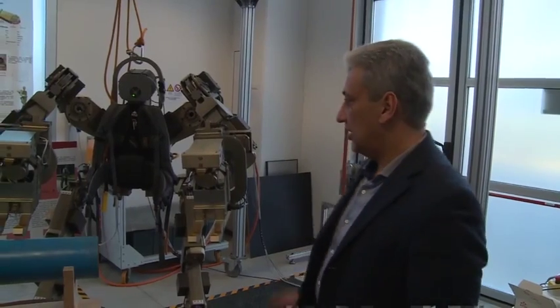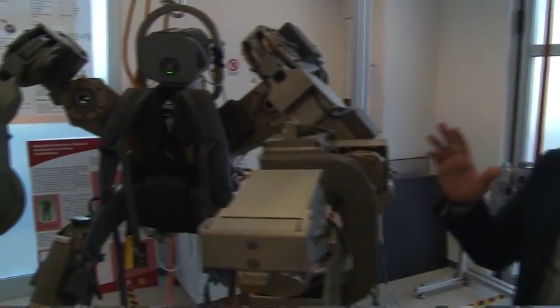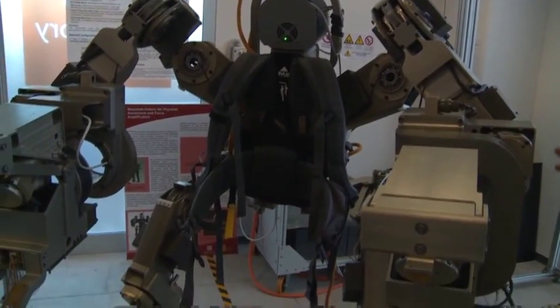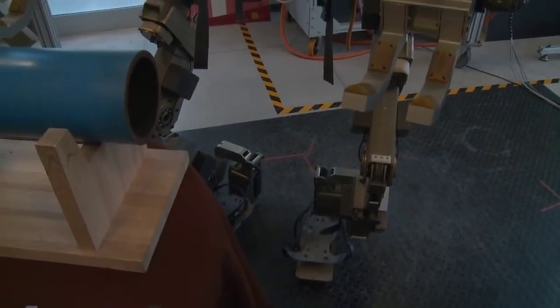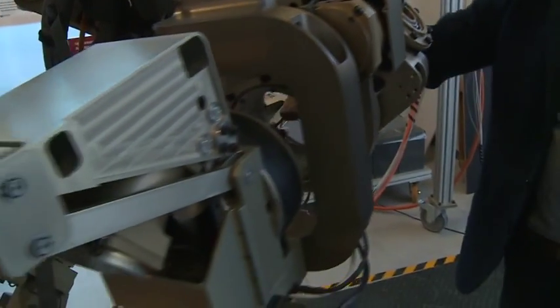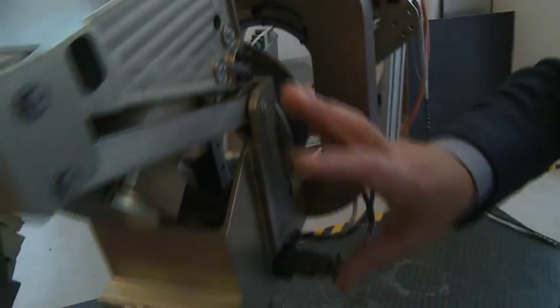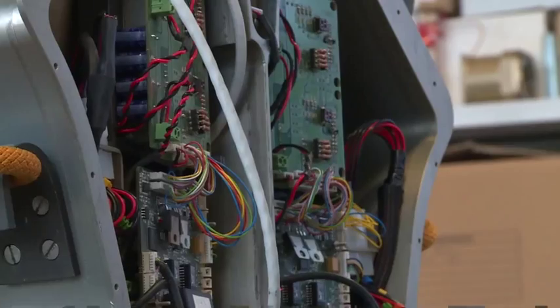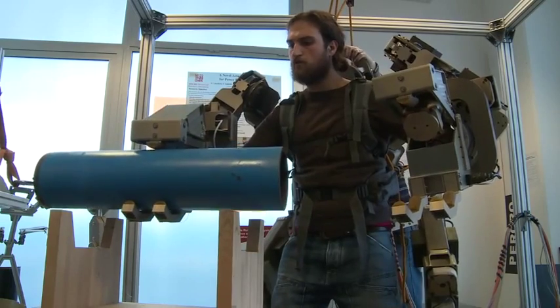This is the body extender we developed here at PERCRO. It is a fully activated whole body exoskeleton and it has a total of 22 degrees of freedom, all activated with an electric motor. This is the arm, this is the pronosupination of the forearm, and finally we have the gripper. The body extender is able to lift 50 kg for each hand with the arm fully extended.